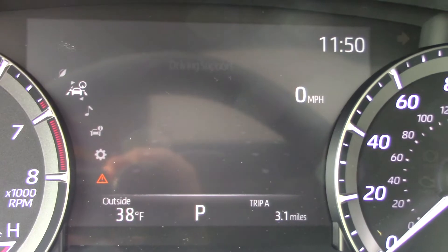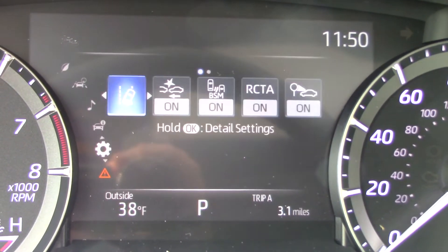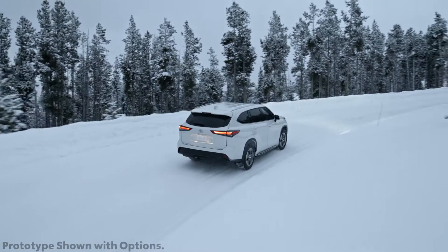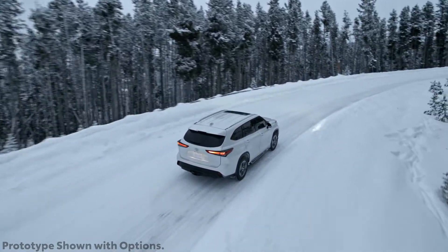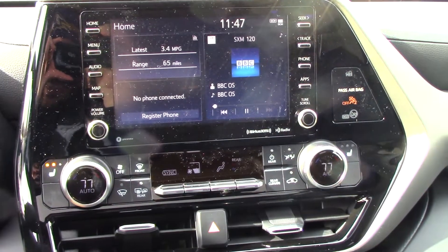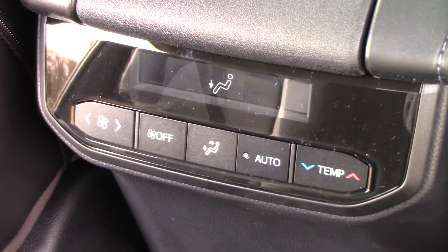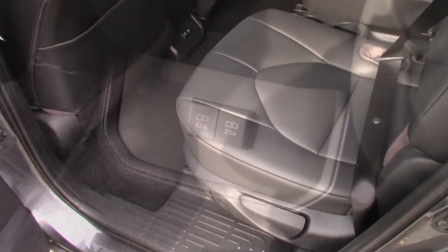A color driver information display allows you to cycle through all of your vehicle's diagnostics, including toggling your Toyota Safety Sense settings with the steering wheel controls. All 2020 Toyota Highlanders come standard with three-zone automatic climate control — two zones in front and one in back under rear passenger control. There are also two quick-charge USB outlets.